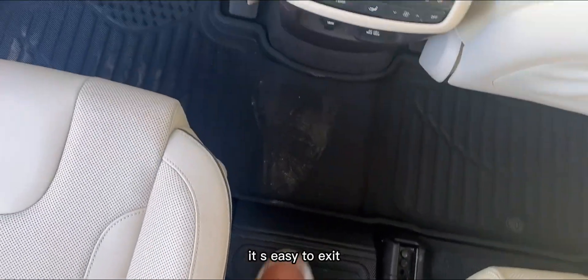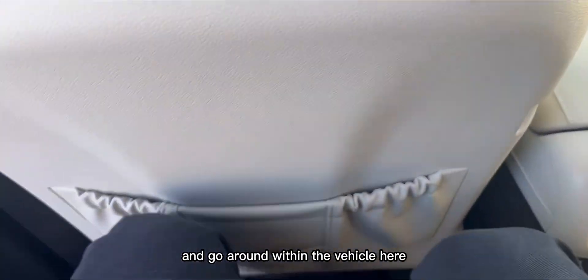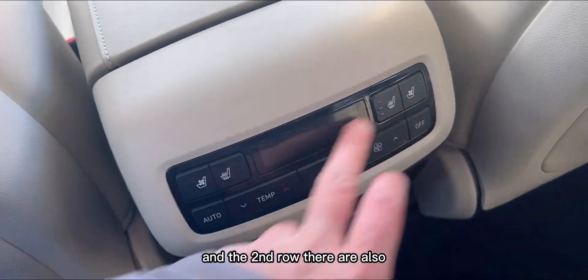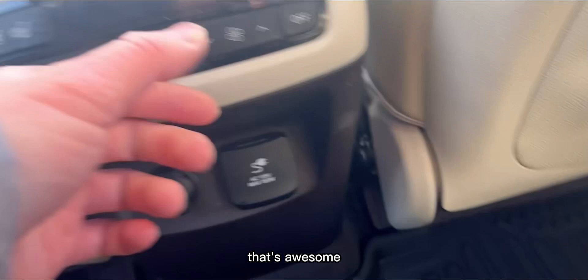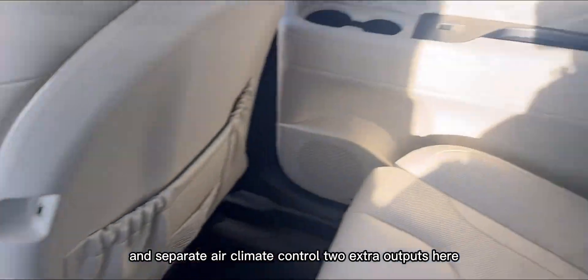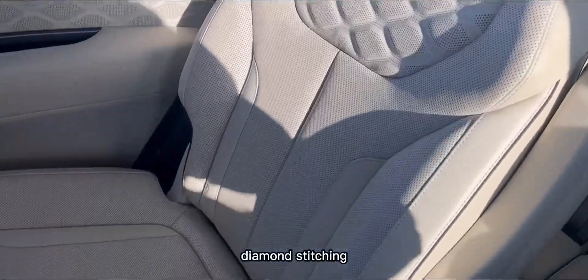You can also adjust the second row from back here. The second row seats also have heating and cooling — that's awesome. There's a separate air climate control, two extra power outputs, and the seats feature diamond stitching. There's an armrest too.